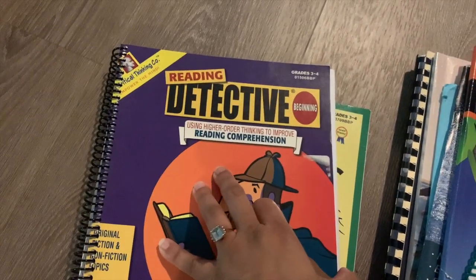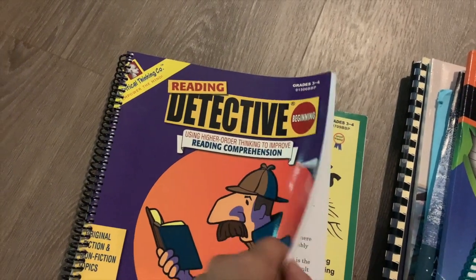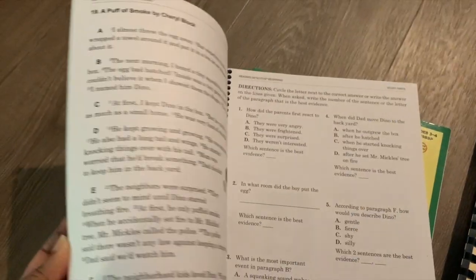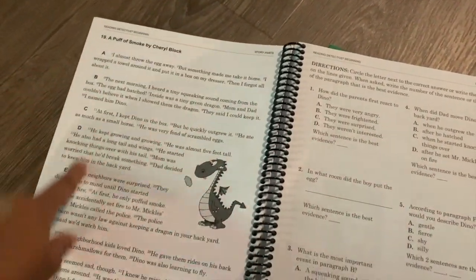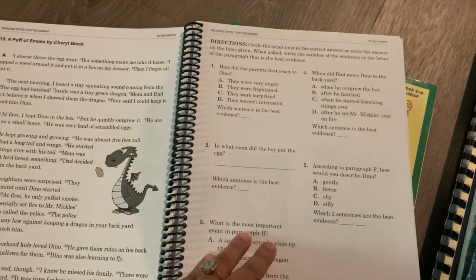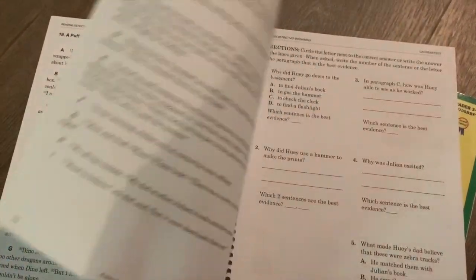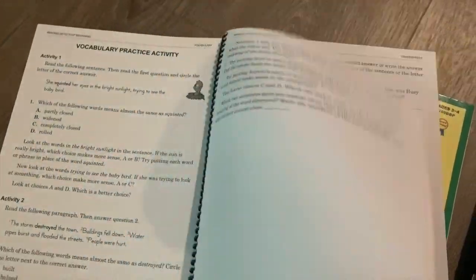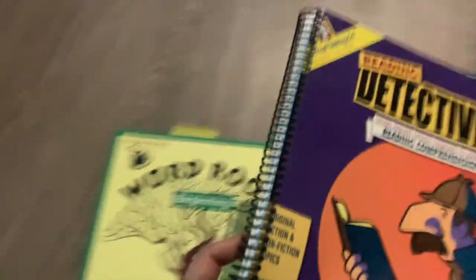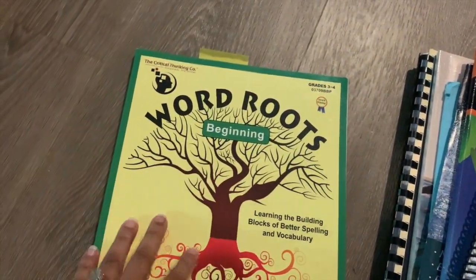Another language arts book we'll be using for reading comprehension is by the Critical Thinking Company — this is Reading Detective, the beginning book. It's essentially standard reading comprehension. One thing I like is that it breaks up the reading passages by letter and might ask the student to look at one particular paragraph they've identified. It might ask which section best shows a particular concept — those questions are the same type that show up later in standardized exams like the SAT and the ACT, so I thought that was good practice.